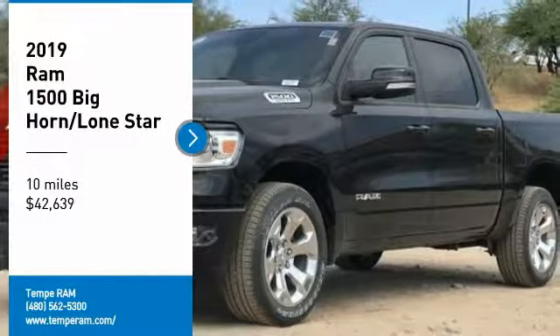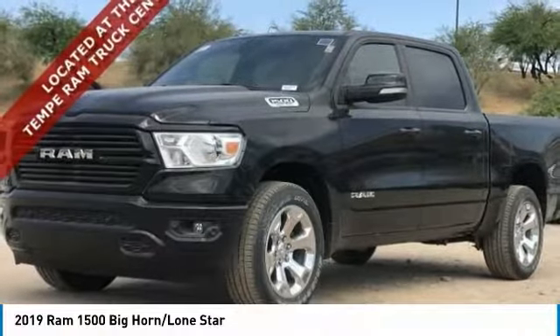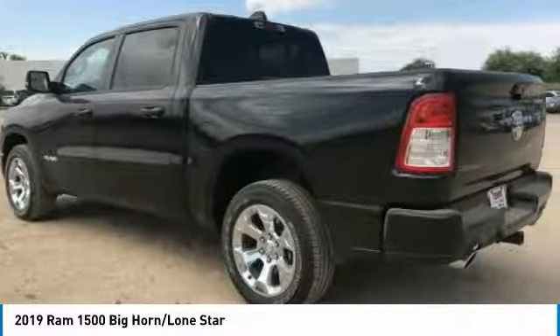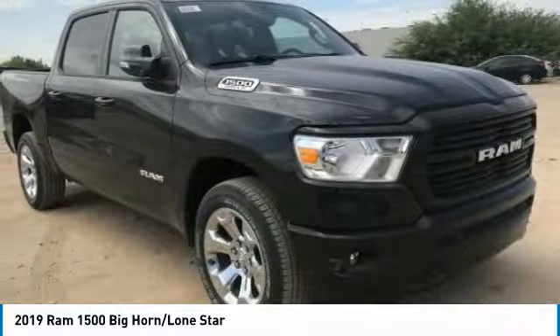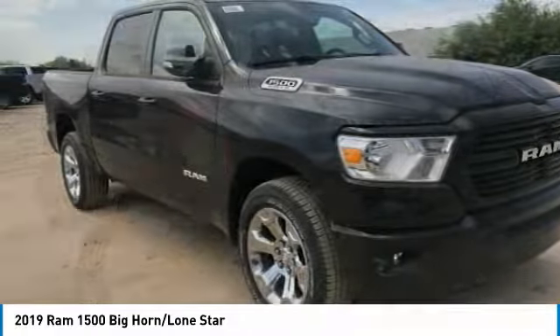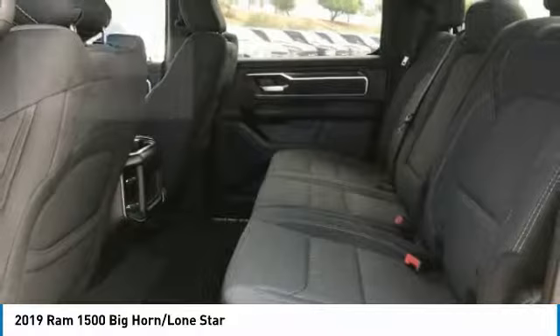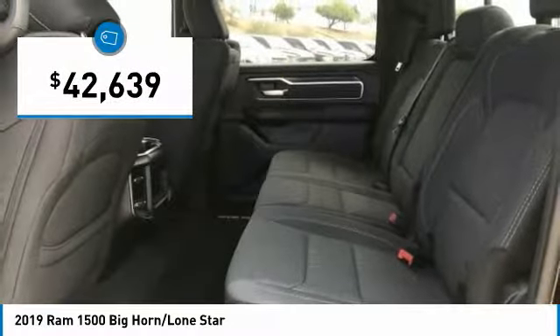Come test driving. The 2019 Ram 1500 went against the Chevrolet Silverado, Ford F-150 and Toyota Tundra, which are all excellent trucks in their own right. The Ram took home the prize for its well-rounded strengths and is priced below $45,000.